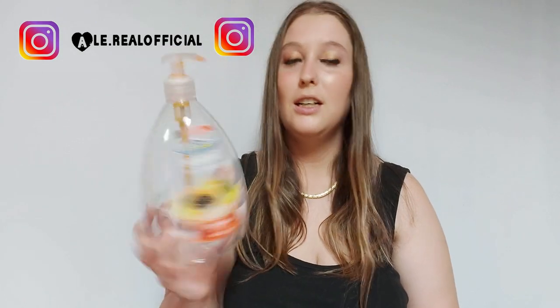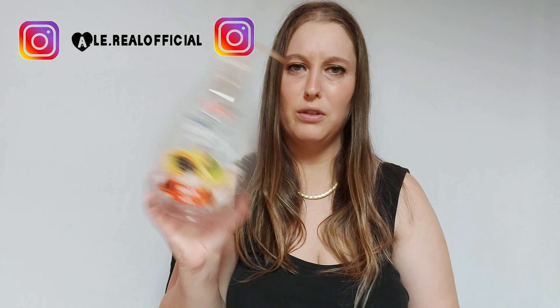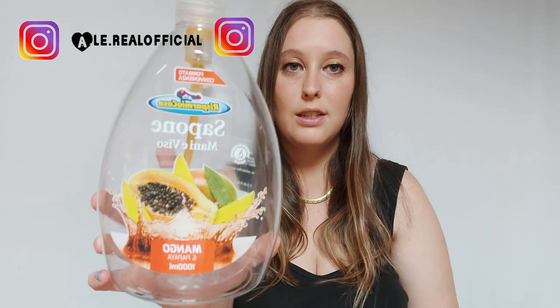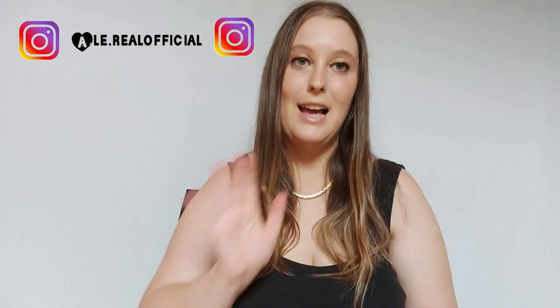Li sto provando tutti — adesso ho preso quello alla fragola, se non mi sbaglio, ve l'avevo fatto vedere in un vlog. Questo l'ho finito ed è strabuono, per cui ve li consiglio: se avete un Risparmio Casa vicino andate a comprarlo, sia per l'odore che per quello che lascia sulle mani.